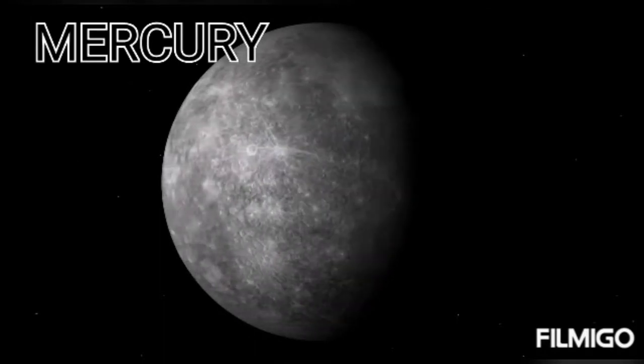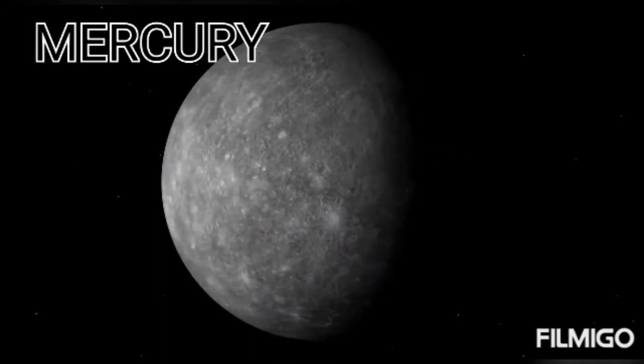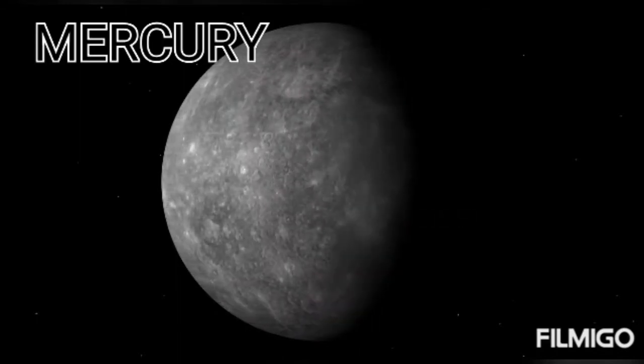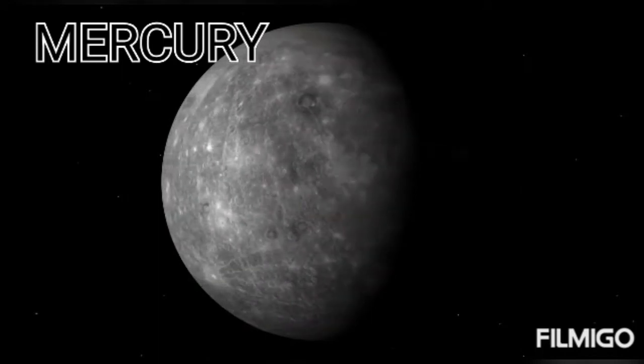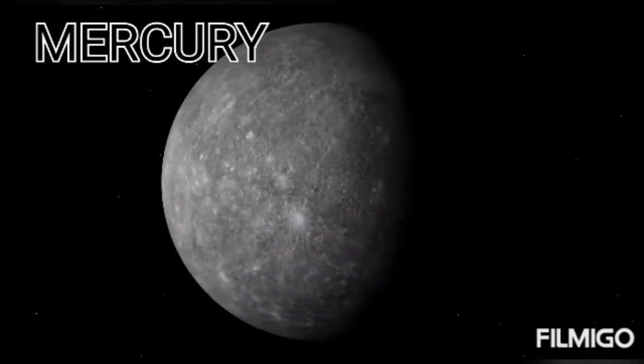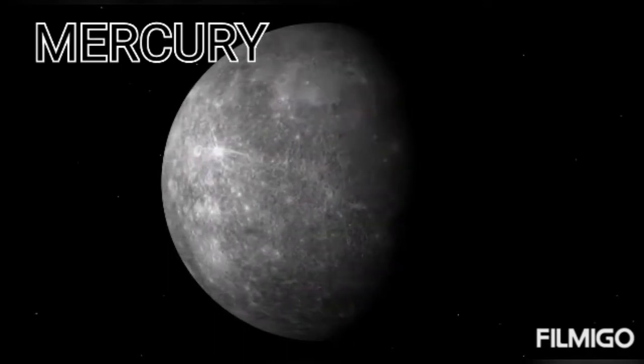Mercury is the closest planet to the sun but it is not the hottest planet in the solar system. The reason for this is it has almost no atmosphere to hold in heat and keep the surface warm.